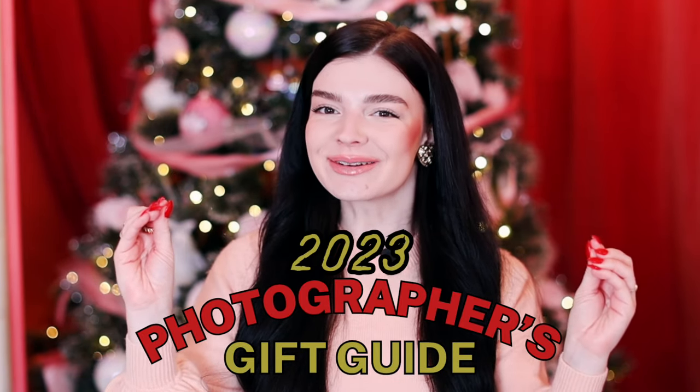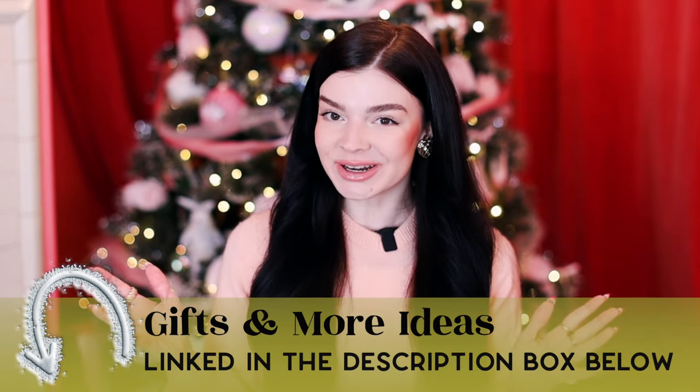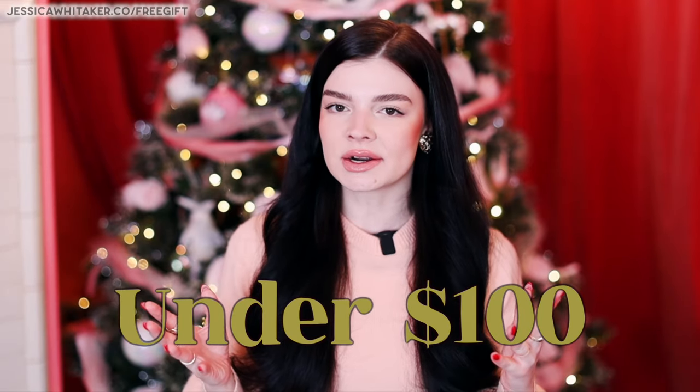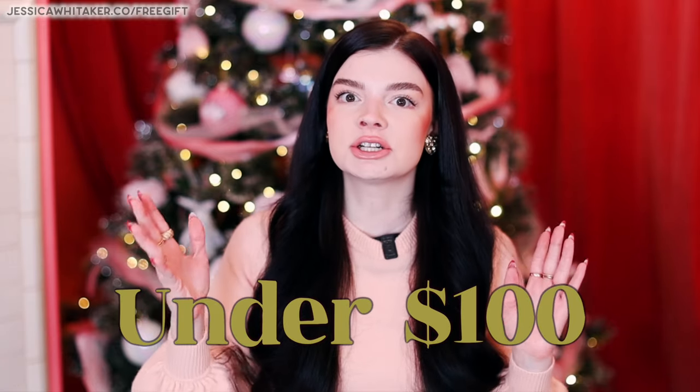Hey photographer, Jessica Whitaker here. Welcome to the 2023 photographer gift guide. Everything that I mentioned and more ideas will be linked down in the description box below. The gift ideas are going to be on the low to moderate price range, all under a hundred dollars.